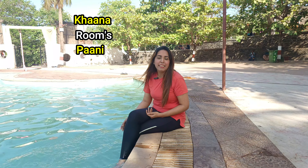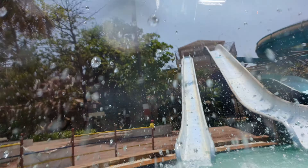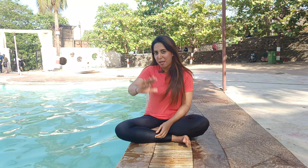I would say, whether it's food, rooms, or the water park — hygiene is fully taken care of here. So do come to Shangri-La Resort and water park with your family and friends, because it's all about making memories with your loved ones. See you in the next video — bye bye!